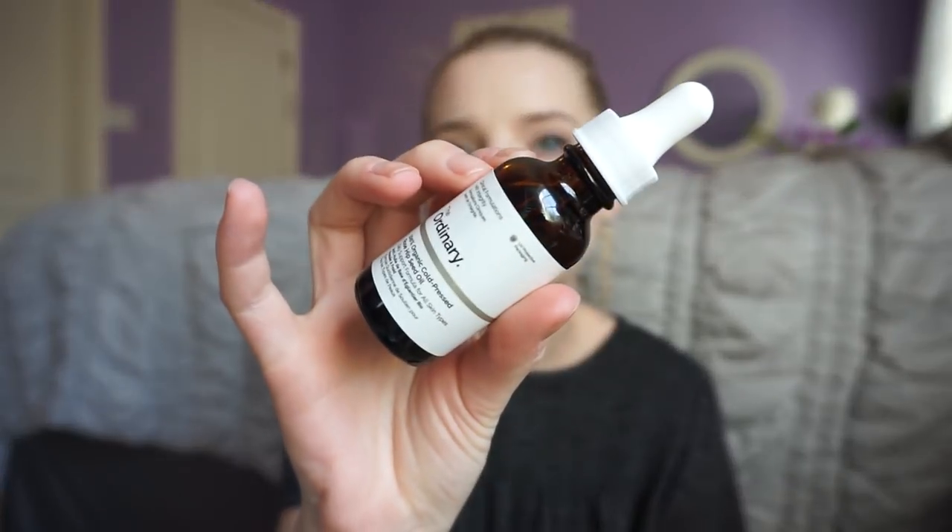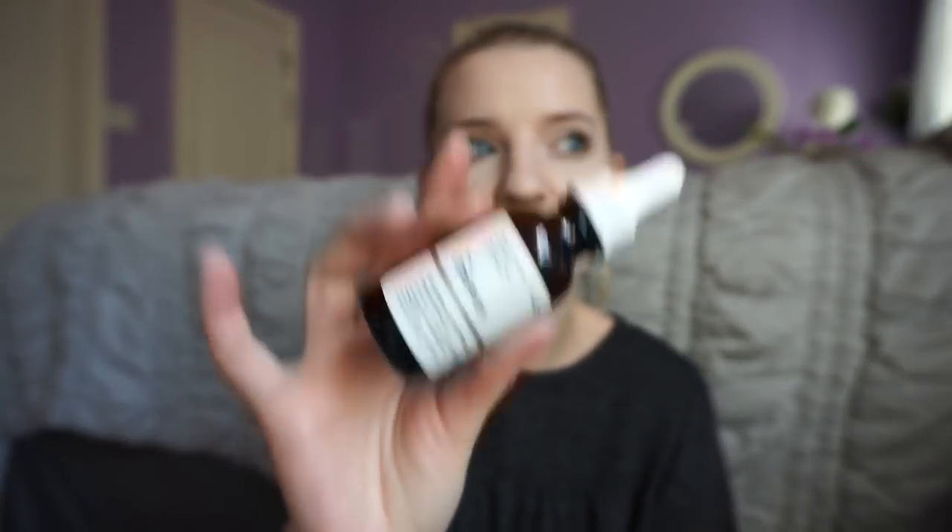The last beauty item I picked up is the Ordinary Rosehip Oil. I got it from the Ordinary's website and had to be on an email list because it was out of stock. I think they carry some Ordinary products on Sephora but this has been sold out for a while. I've talked a lot about incorporating an oil into my skincare routine, and the Josie Maran Argan Oil I have is almost out, so I wanted something to replace it.